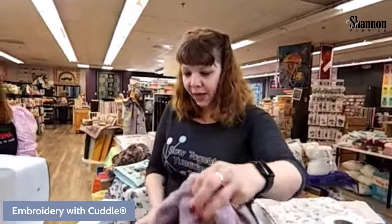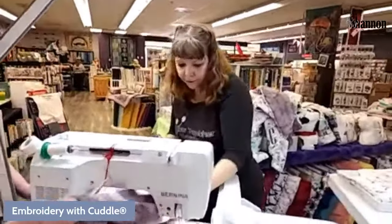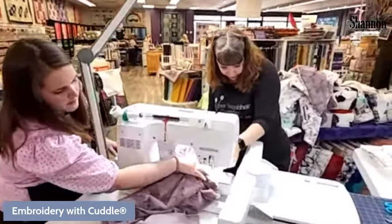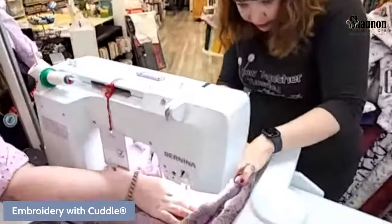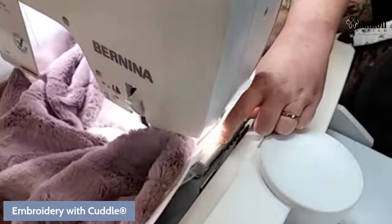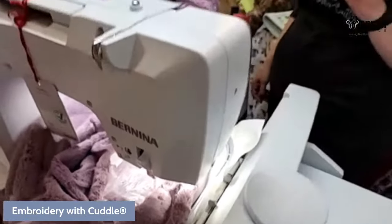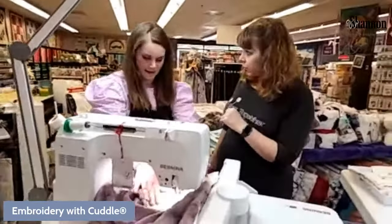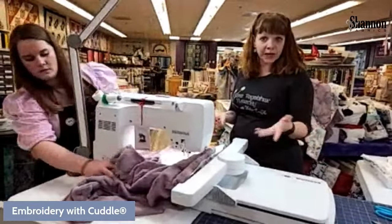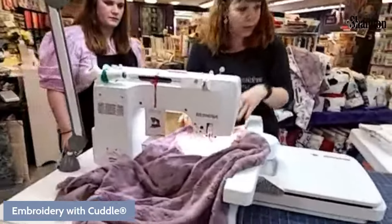Now I've got everything set up and I feed this through and connect the hoop to the embroidery machine. You squeeze the clips and connect it — it pops down over those two bars. This is a dual machine so you can switch between sewing and embroidery. We have it set up in embroidery mode with the whole embroidery module attached. We've got white thread in there.